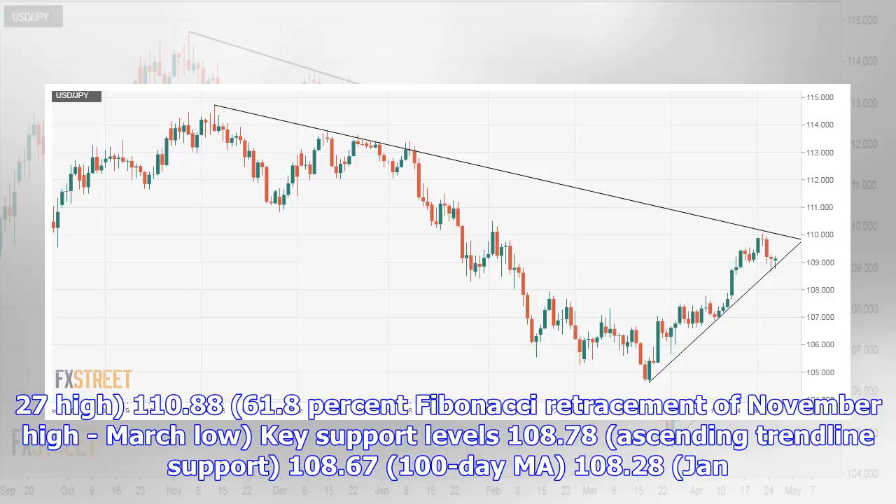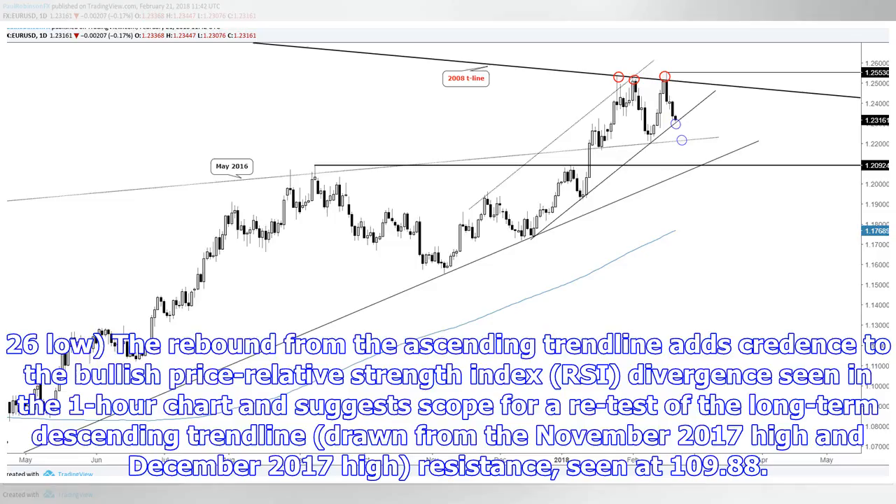Key support levels: 108.78 (ascending trendline support), 108.67 (100-period AMA), and 108.28 (January 26 low). The rebound from the ascending trendline adds credence to the bullish price and relative strength index (RSI) divergence seen on the one-hour chart, suggesting scope for a retest of the long-term descending trendline drawn from the November 2017 high and December 2017 high, with resistance at 109.88.